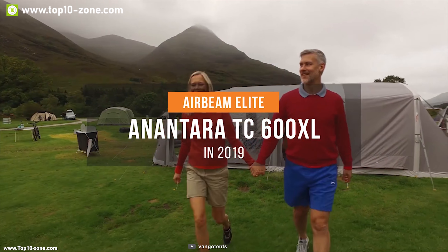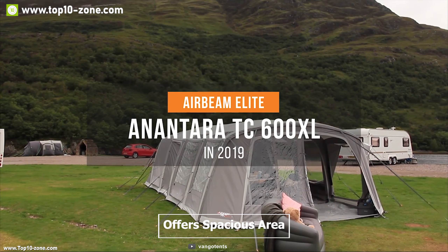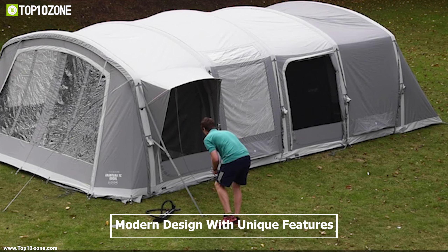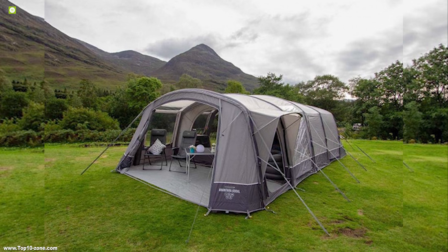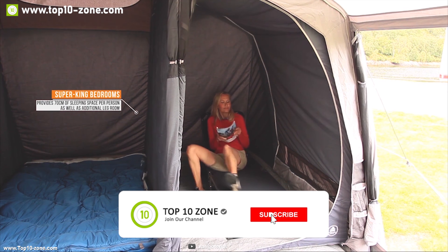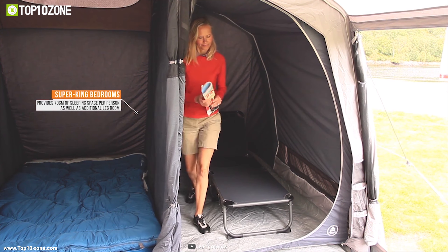Introducing the Van Gogh Anantera Air TC, which offers a spacious area with Van Gogh's new upright villa construction. The Anantera has a modern design with unique features such as Van Gogh's own multiflex door system, which allows maximum verticality for the front door of the tent. Its super king-size bedrooms provide 70 cm of sleeping space per person as well as additional leg room, perfect for taller campers or anyone using camp beds.